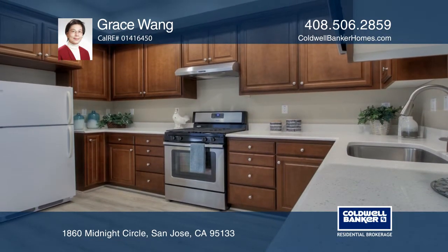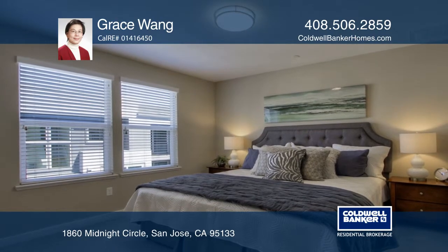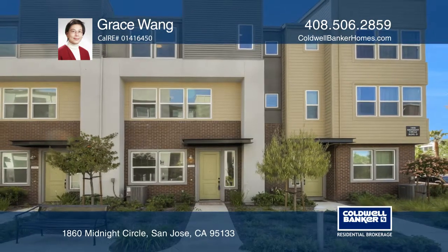The spacious master suite has an adjoining bathroom and a walk-in closet. It's conveniently close to major freeways, Berryessa BART, parks, schools, and shopping. Come see it today with Grace Wang.